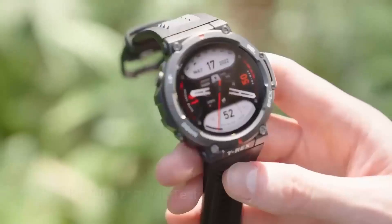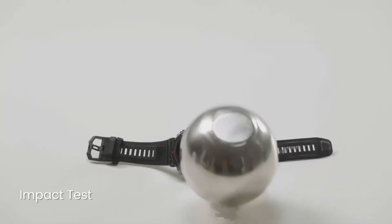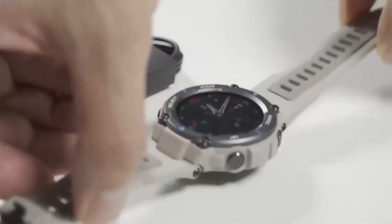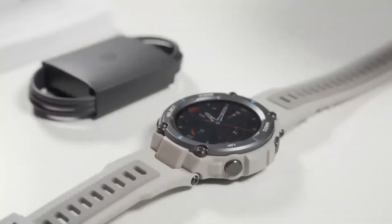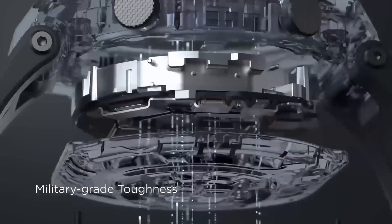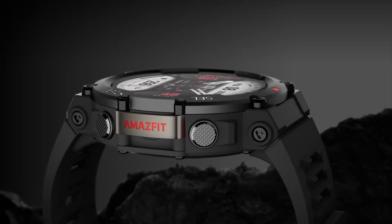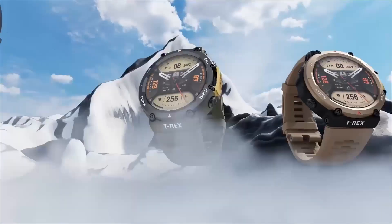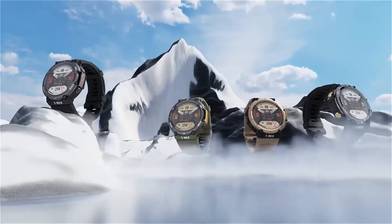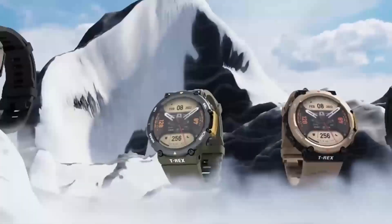How many times have you been on a hike or a camping trip and realized your watch is running out of battery? It's a nightmare. But with the Instinct 3 Solar, you don't have to worry about that anymore. This watch can literally go for weeks on a single charge and then recharge itself using solar power. And the health tracking functions are impressive too — it can track your heart rate, sleep patterns, stress levels, and more. It's like having a personal health coach on your wrist, guiding you towards a healthier and happier life.